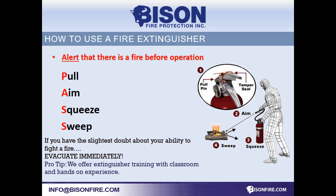When using an extinguisher, pull the pin, aim at the base of the fire, squeeze the handles and sweep back and forth.